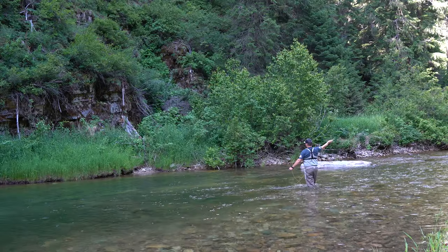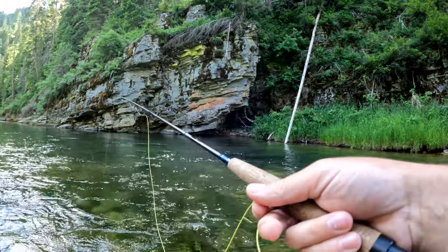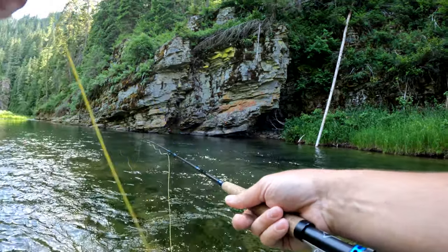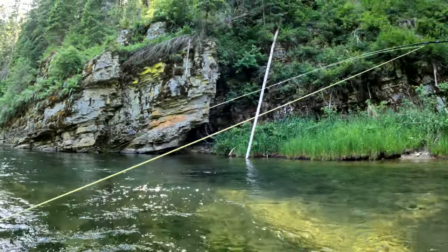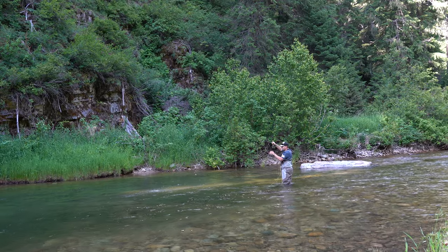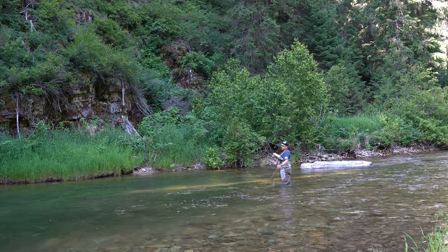Well, one thing I can tell you guys is this river is kicking my butt. Just goes to show you - I don't always come out here and just kill it. Some days it's a struggle bus. At this point it's about 5:30 PM, it's going to be evening. I've got to make something happen here. Fish on guys - little guy. Another little guy. He came off good - self release.